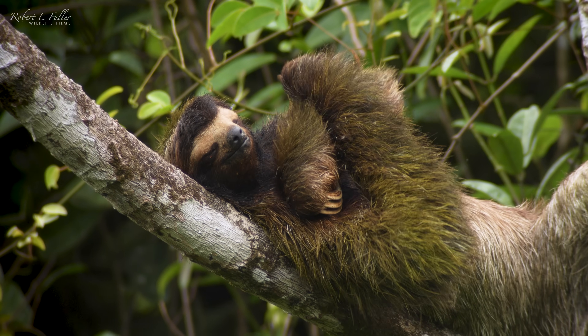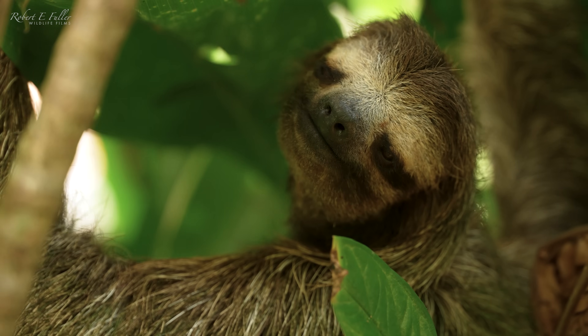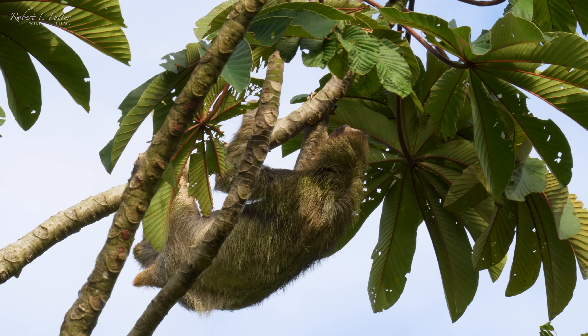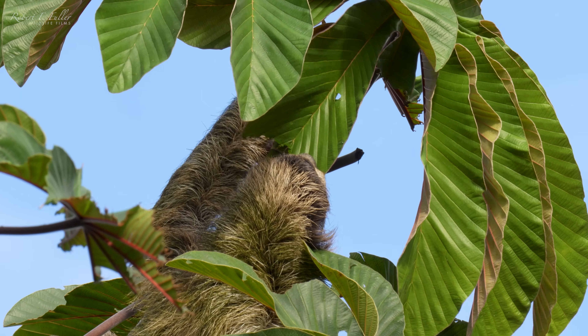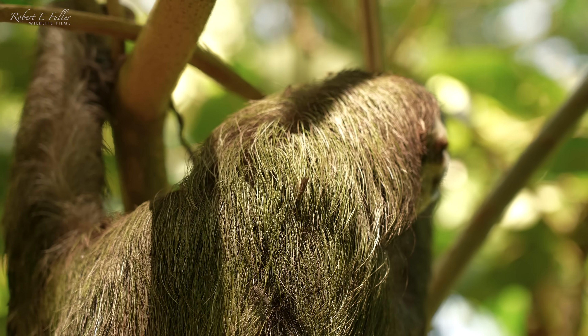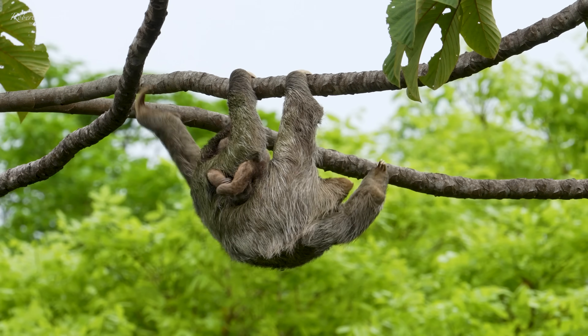In Spanish, sloth is perisoso, which means lazy. But the slow way of life is perfect for this unique creature that survives on little food. It fosters a unique relationship with an insect, and hangs effortlessly from even the tallest trees.